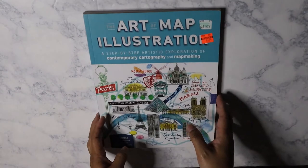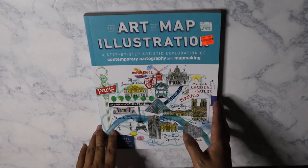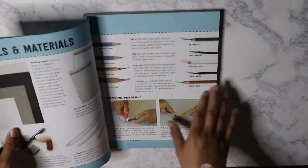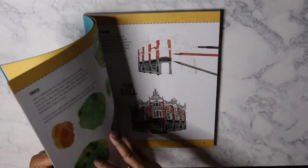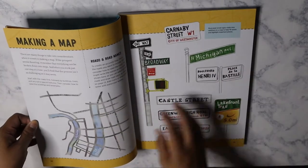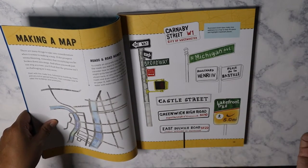I've got a book here. This is the Art of Map Illustration. It was originally $19.99 and I got it for $4.99. I like the way that this is kind of like explaining how to draw your own maps. When I go on vacation now, I try to always pick up as many tourist maps as I can because they're really good for inserts when you're doing a journal on your travels.